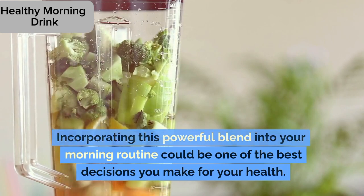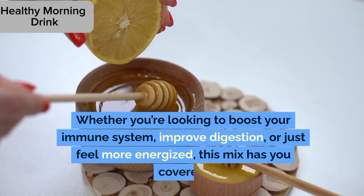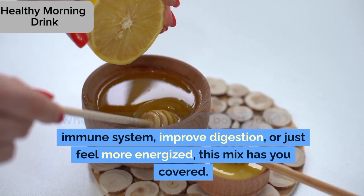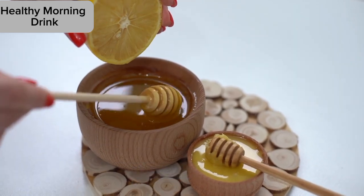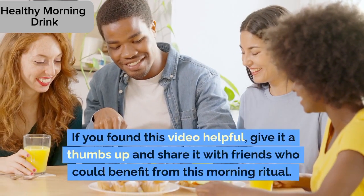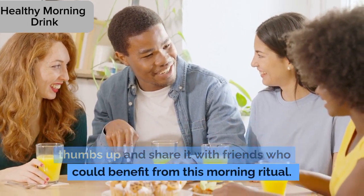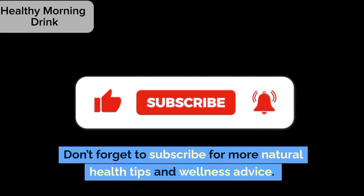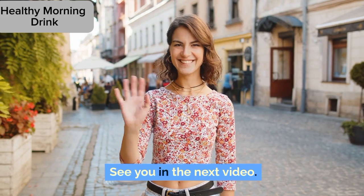Incorporating this powerful blend into your morning routine could be one of the best decisions you make for your health. Whether you're looking to boost your immune system, improve digestion, or just feel more energized, this mix has you covered. Don't forget to subscribe for more natural health tips and wellness advice. See you in the next video.